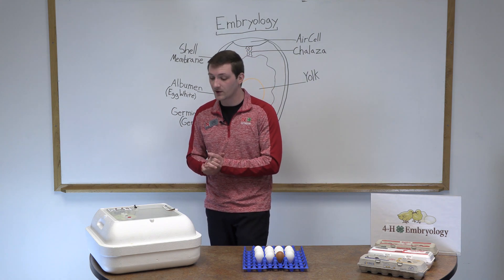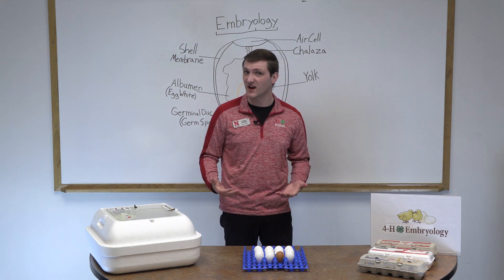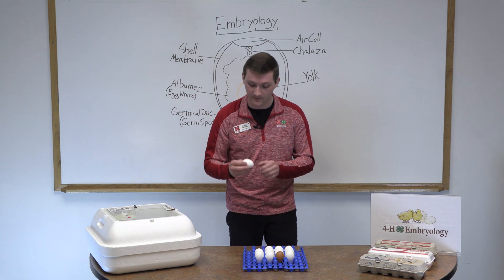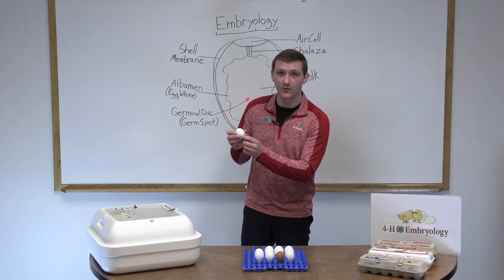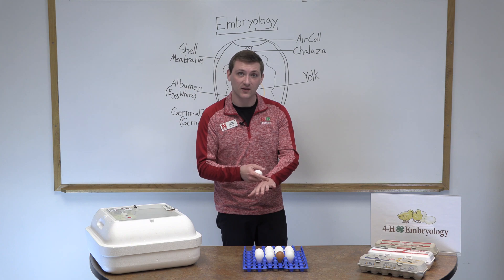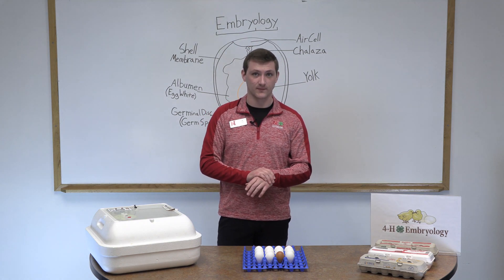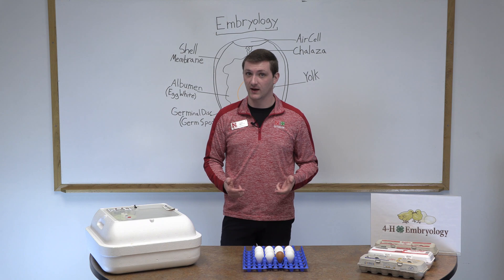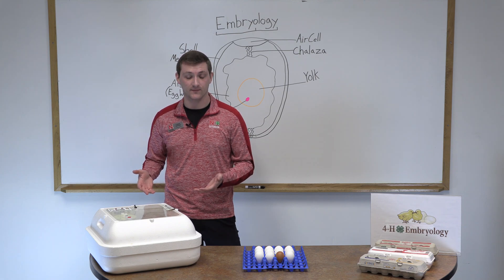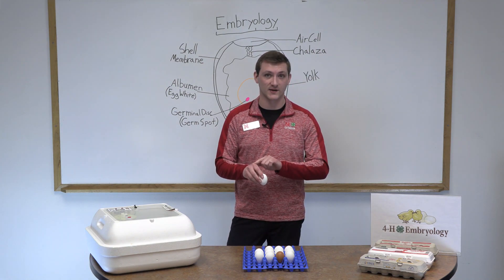We also need to monitor humidity levels in our incubator. Moisture or humidity in the air is required for those embryos to develop correctly. If we were to hold an egg, we'd recognize there are tiny holes or pores all over the eggshell. To compare to our skin — our skin has pores as well. In the winter months when our skin gets dried and cracked, we add lotion. Similarly, when we add water at 100 degrees to the incubator, it evaporates to create humidity, and that humidity enters and exits the pores of the eggshell, just like lotion moisturizes our hands.